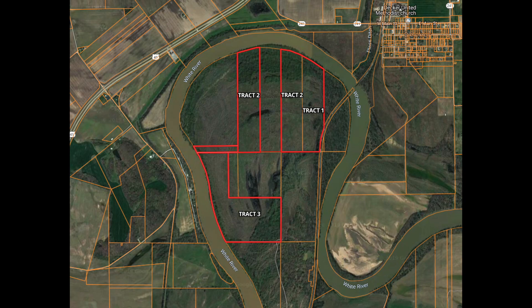Hey everybody, Zach Holt here with Mossy Oak Properties, Indiana Land and Lifestyle. Coming at you from my newest listing here in Gibson County, Indiana. I've got 220 dividable acres sitting in an oxbow of the White River just outside of Hazleton, Indiana.